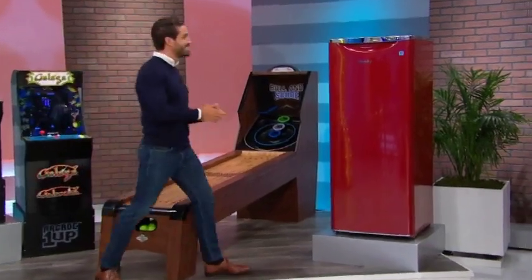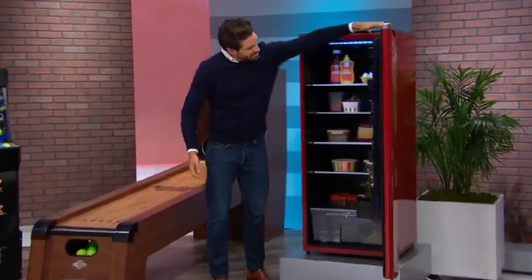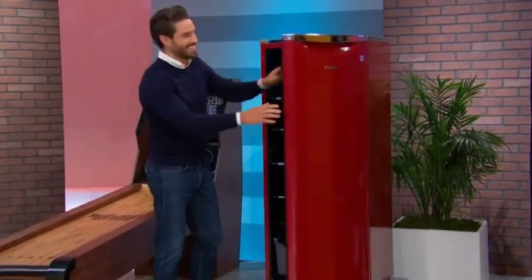And then, this refrigerator has an 11 cubic foot capacity, automatic defrost and LED lighting from Danby.